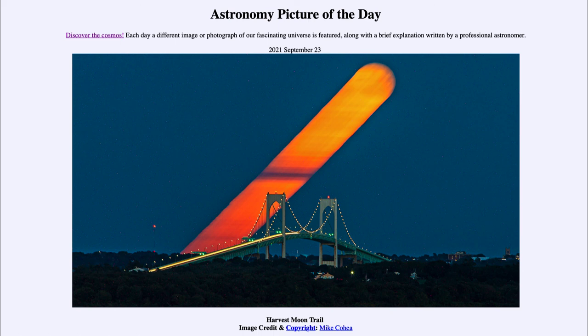The moon doesn't have anything to do with the seasons — that would be the sun. But the Harvest Moon is that moon closest to the equinox in September. That was our picture of the day for September 23rd of 2021, titled Harvest Moon Trail. We'll be back again tomorrow for the next picture, which will be Perseid Meteor Outburst. Until then, have a great day everyone, and I will see you in class.